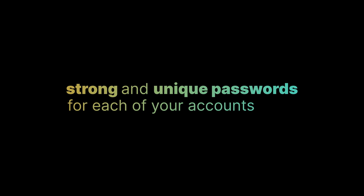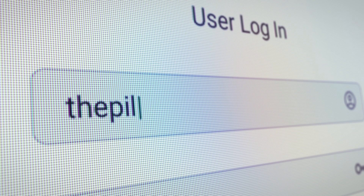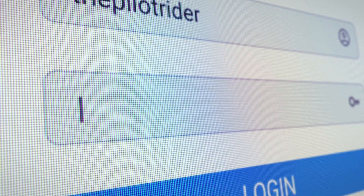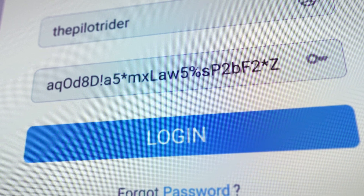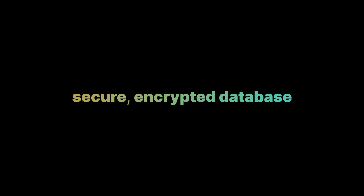Its primary job is to help you create strong and unique passwords for each of your accounts. These passwords are typically long, complex, and randomly generated, making them almost impossible for hackers to guess or crack. And importantly, a password manager stores your passwords in a secure, encrypted database. That's why you don't have to worry about remembering your 300-plus passwords.